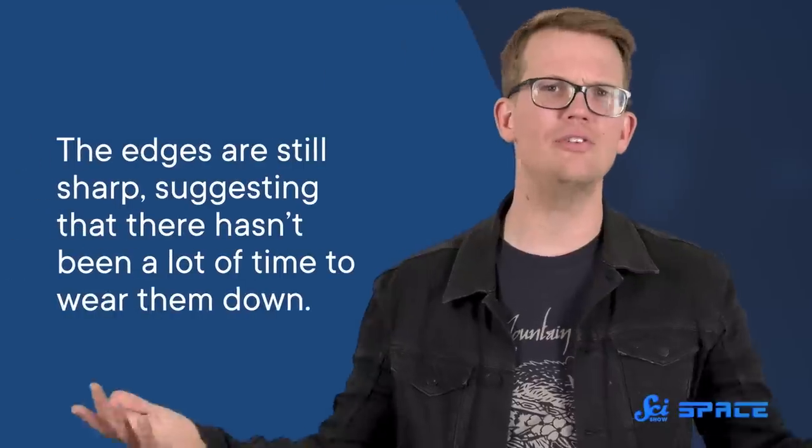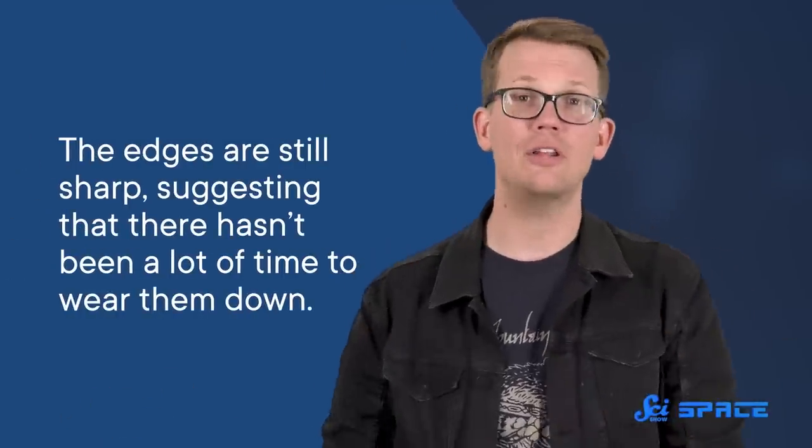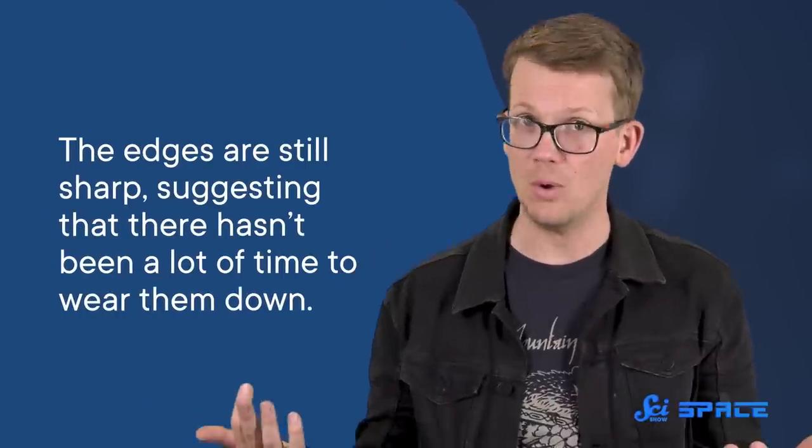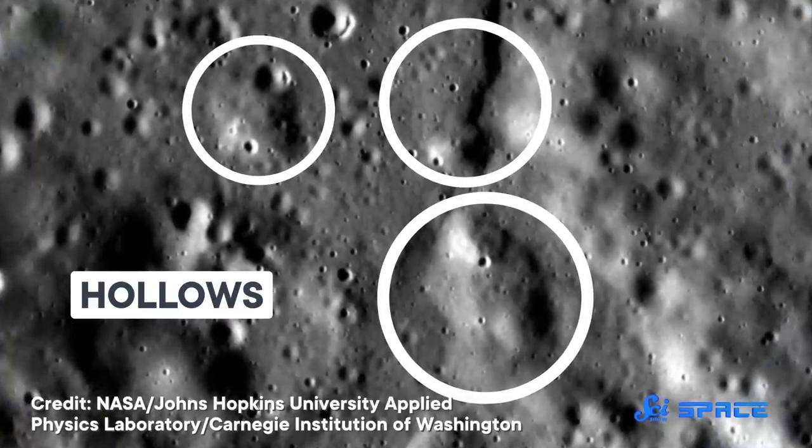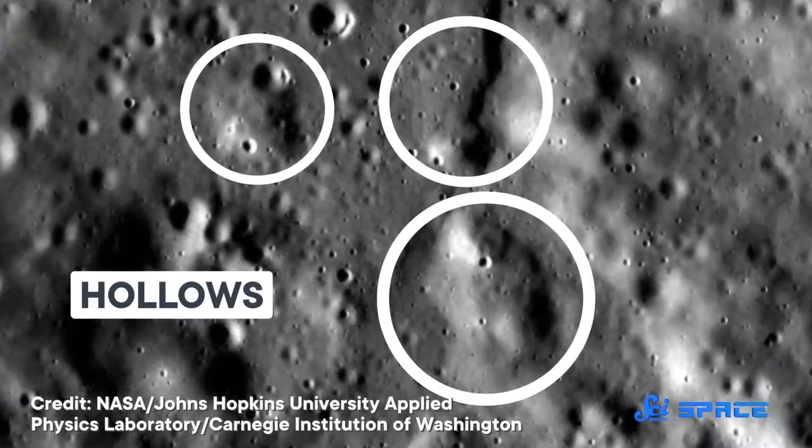The structures also appear to be pretty young, geologically speaking. The edges are still sharp, suggesting that there hasn't been a lot of time to wear them down. So they're either a really new phenomenon, which seems pretty unlikely given the billions of years Mercury has been around, or they form all the time but don't last very long. With all this new data to analyze, astronomers started referring to those shiny holes as hollows, and they are still hard at work trying to figure out what's really going on.